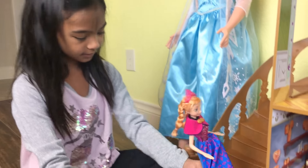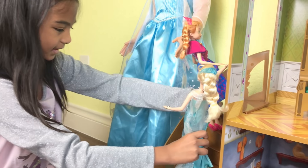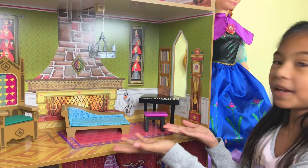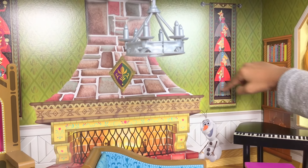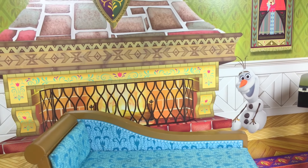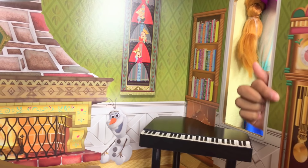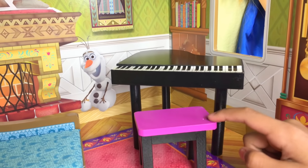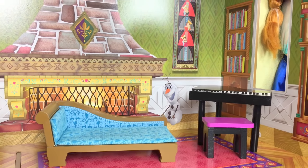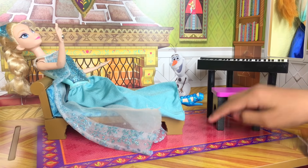Now let's go to the second floor. Here's the living room — look at that. There's wall decor here and also over there. There's a fireplace here, and oh no, Olaf is there — Olaf shouldn't be there, he's going to melt! Over here there's a shelf of books, there's a grandfather clock here, and there's a piano with a chair. On this couch I'm going to put Elsa. There's a rug here and it's also pink and purple.